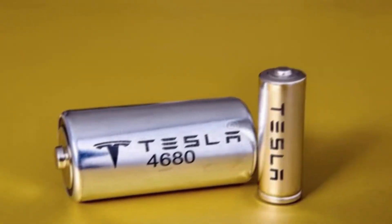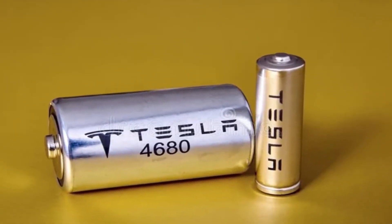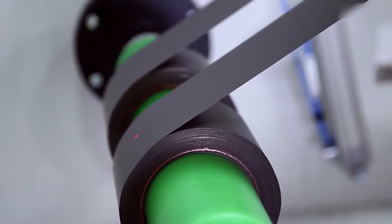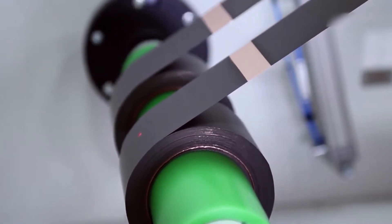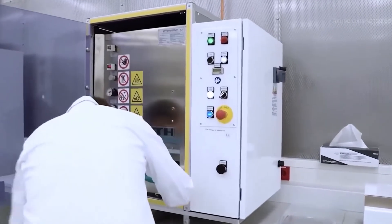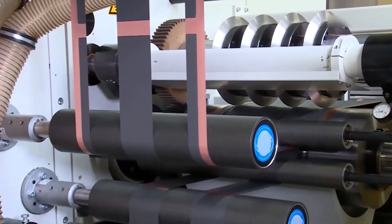Tesla has started producing the 4680 cells at a pilot production facility in Fremont, California since the unveiling, as well as deploying large-scale production at other facilities such as Gigafactory Texas and Gigafactory Berlin. While Tesla refers to it as a pilot factory, the manufacturer has stated that the facility will generate 10 gigawatt-hours of battery cells, which is more than many other full-scale battery cell factories. Drew Baglino claimed that the pilot plant was making significant progress in ramping up production.